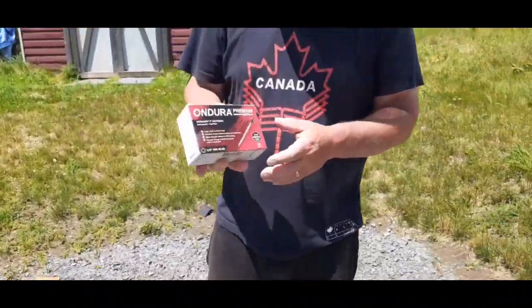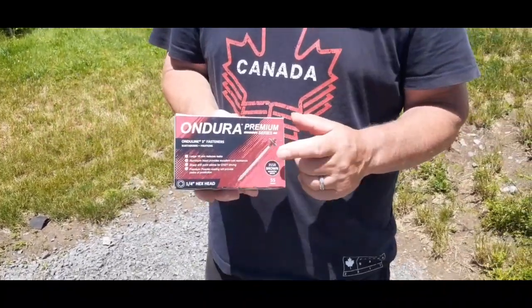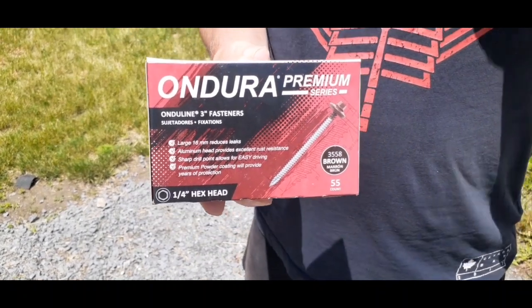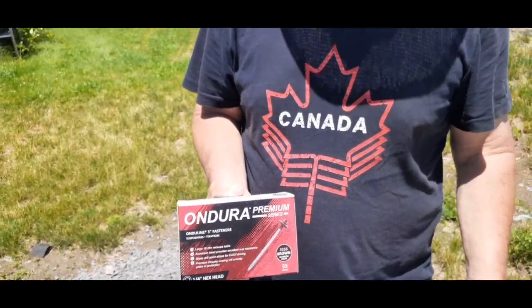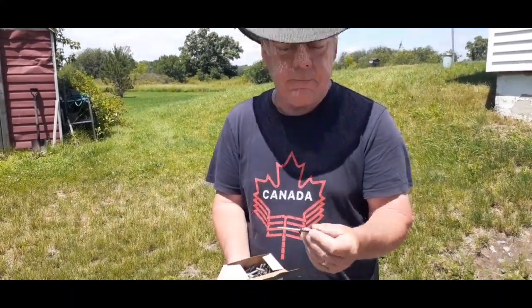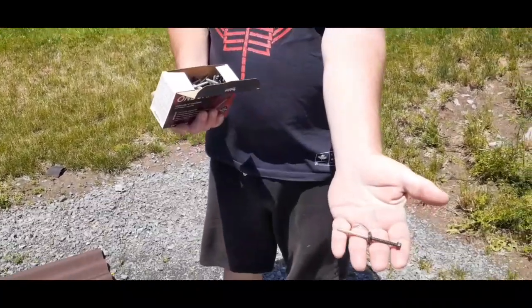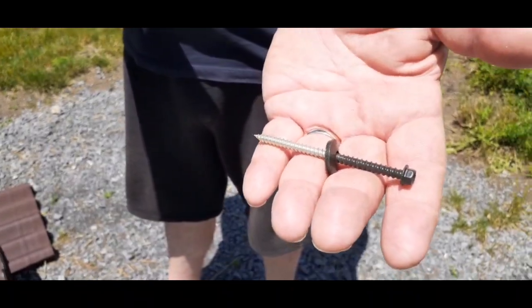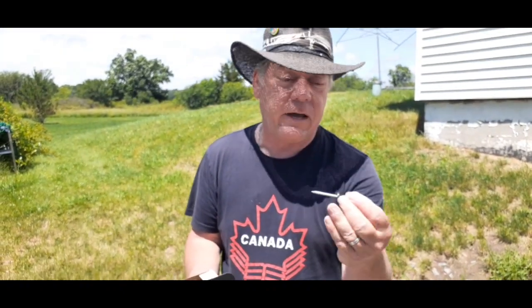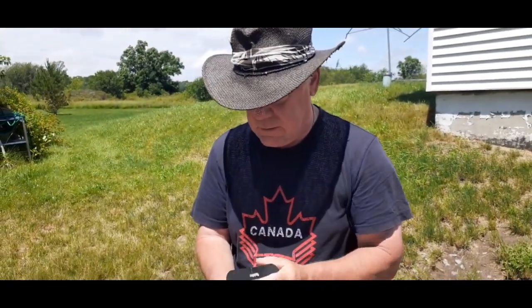I also got mixed up — I thought I was gonna have to buy more of these Ondura color-matching screws. I figured I probably needed about another four to five boxes since there are 55 screws in each box. But my wife said, 'John, you've got a whole case of them sitting on the kitchen floor' — and sure enough! So I saved a lot of money; just buying four boxes would have been around $100. I've got lots of these left over, so I'm good there.